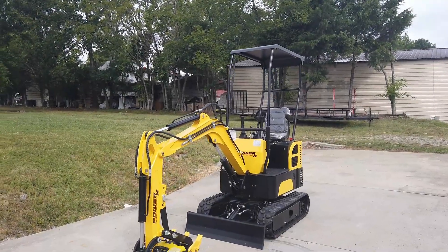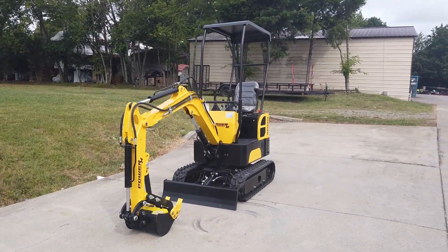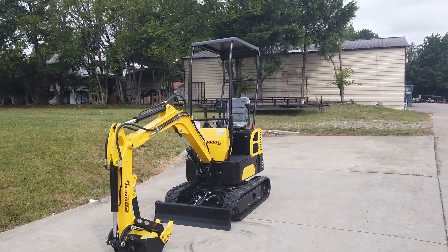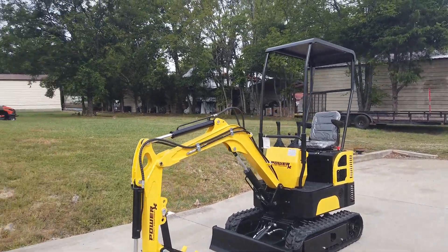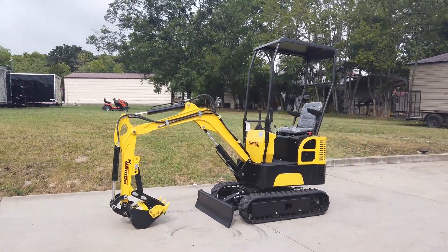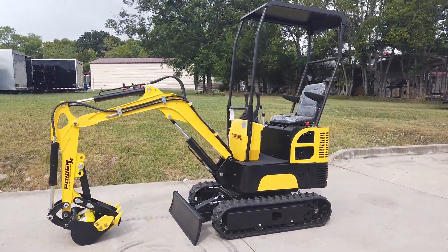Once again, this is the Power X Compact PX 10s mini excavator. If you are interested in this excavator or any other excavator we have online, please give us a call at 615-641-7720.